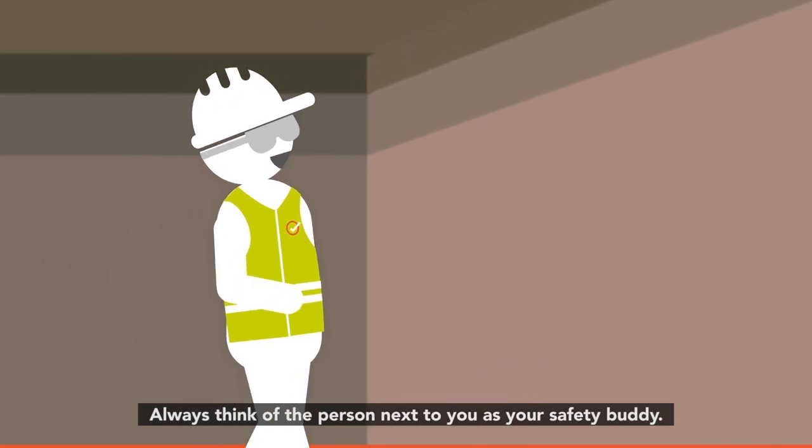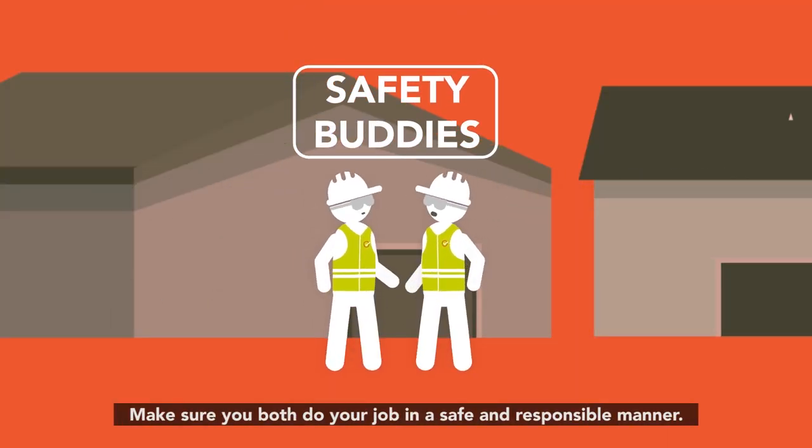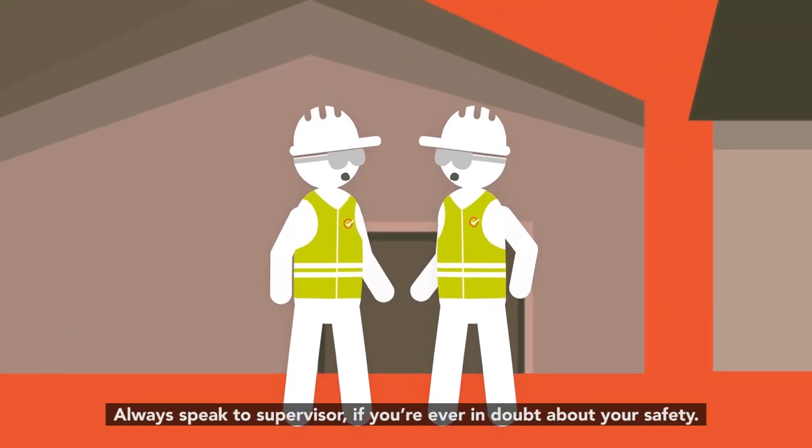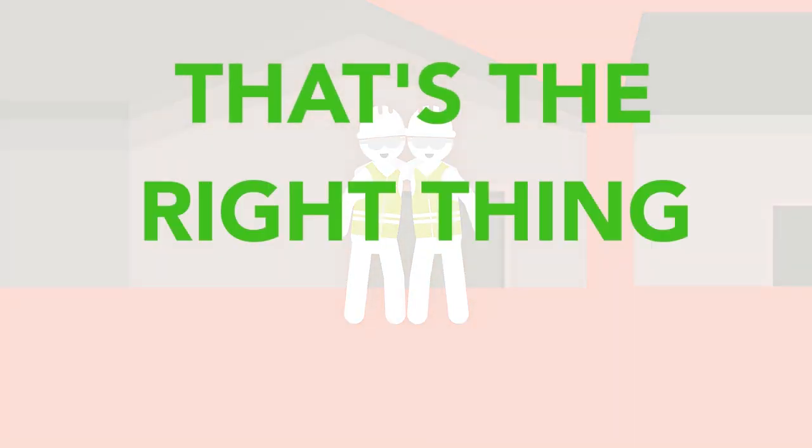Always think of the person next to you as your safety buddy. Make sure you both do your job in a safe and responsible manner. Always speak to a supervisor if you're ever in doubt about your safety — that's the right thing to do.